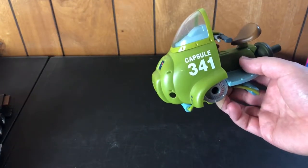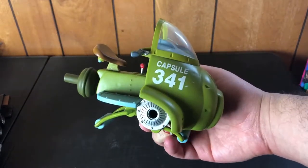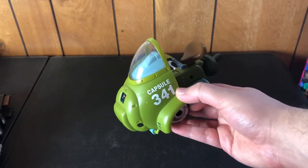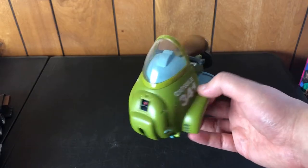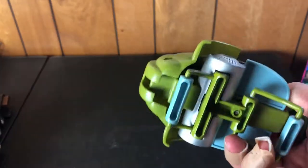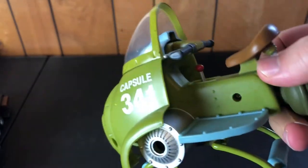Here's kind of an oddity — a little Capsule Corp Dragon Ball Z flying scooter. No Dragon Ball Z figures to go with it, but it's got the little Capsule Corp logo. It's from 2001.